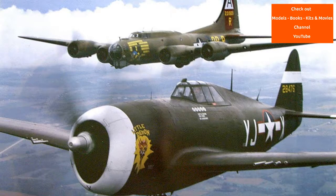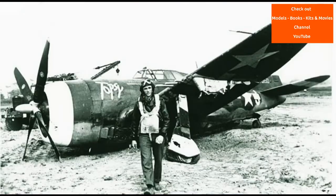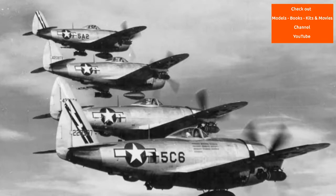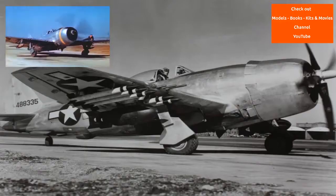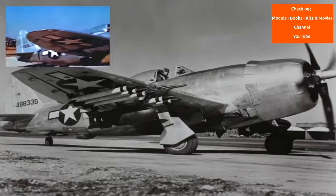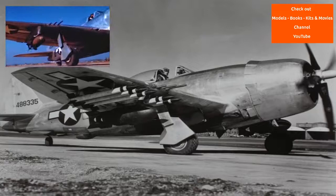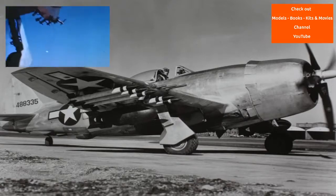The complicated turbo supercharger system with its ductwork gave the XP-47B a deep fuselage, and the wings had to be mounted in a relatively high position. This was difficult since long-legged main landing gear struts were needed to provide ground clearance for the enormous propeller. To reduce the size and weight of the undercarriage struts and allow the wing-mounted machine guns to be fitted, each strut was fitted with a mechanism by which it telescoped out 9 inches while extended.